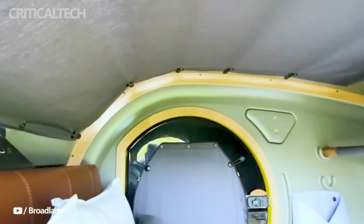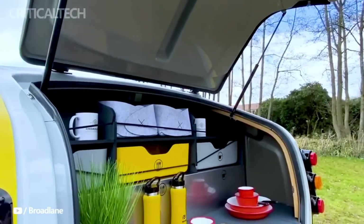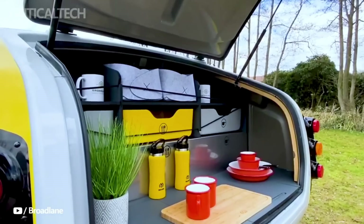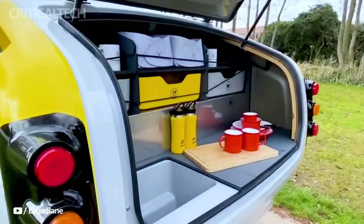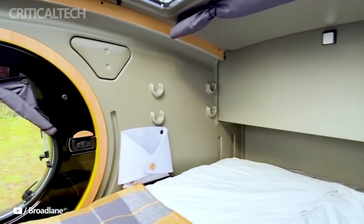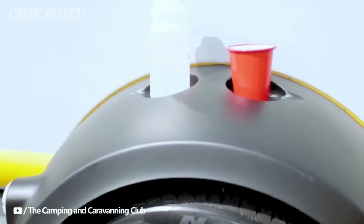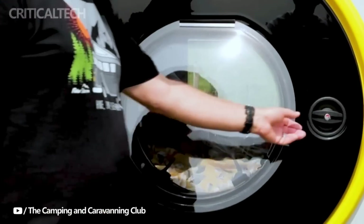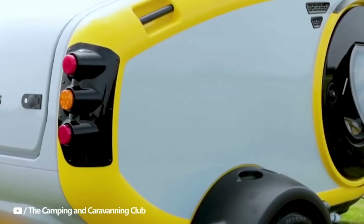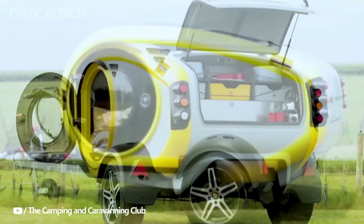Designed for eco-conscious individuals, it provides a comfortable hideaway without the need for bulky camping equipment. The Mink e is a budget-friendly alternative for eco-conscious vacationers, costing around $30,800 or £25,328. For adventurers who place equal importance on being environmentally responsible and enjoying the finer things in life, this is the ideal combination of comfort, convenience, and environmental concern.